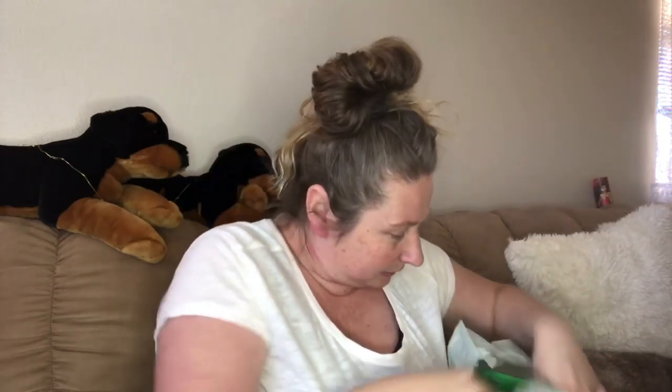I was able to find some more of these, so I got another pack. I got the lights. Look at this - it's garland. I was so happy to find this. I haven't seen this at any other Dollar Tree except this last one that I went to.